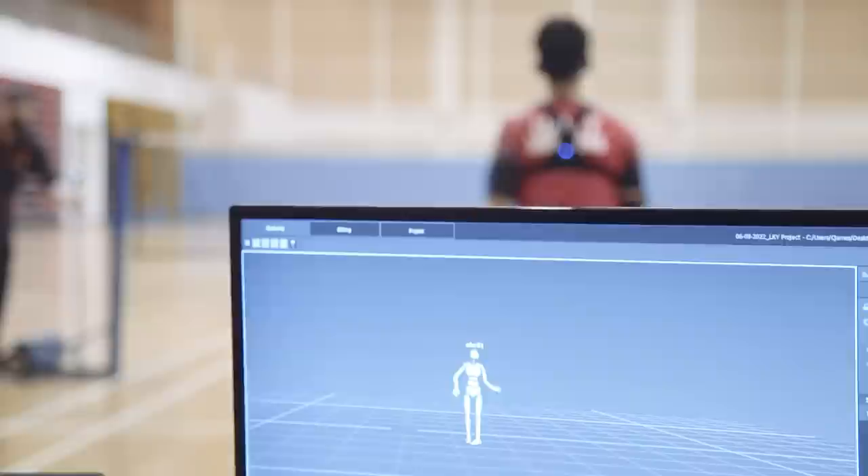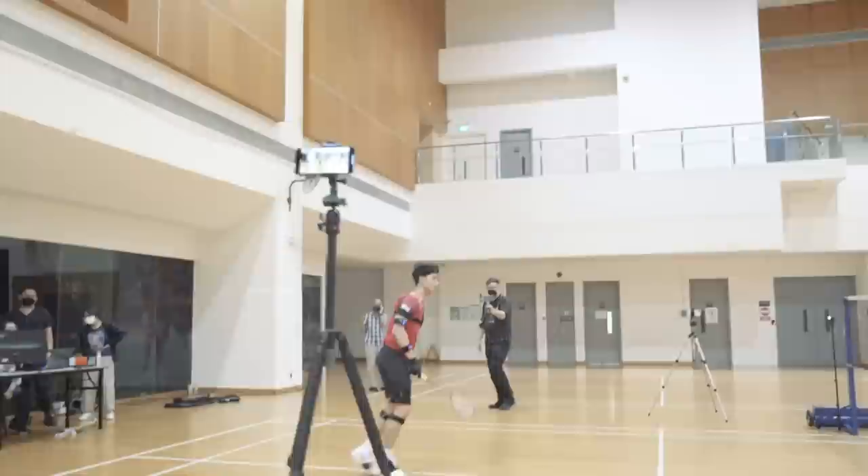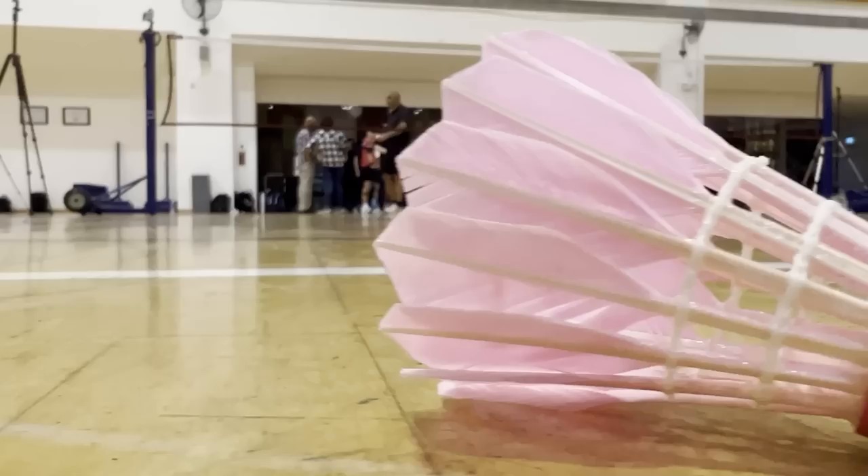Capturing Loken Yew in action this way will help analyse exactly what gives his smashes such power. Loken Yew has hit shuttlecocks at over 400 kilometres an hour. Yet it's not the first time that Loken Yew has had the scanning treatment.